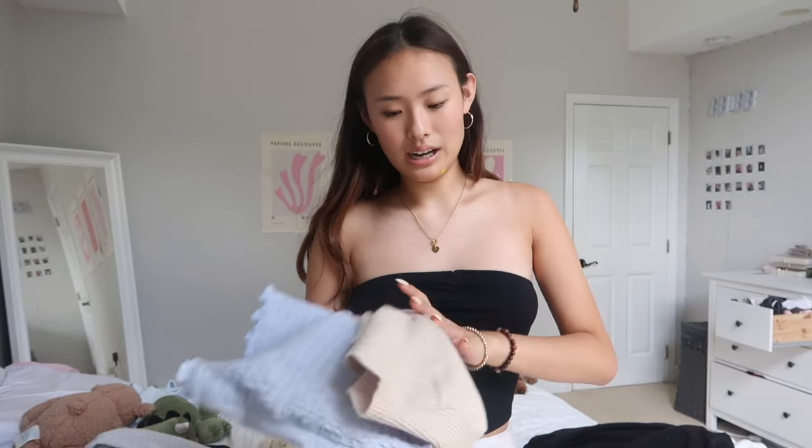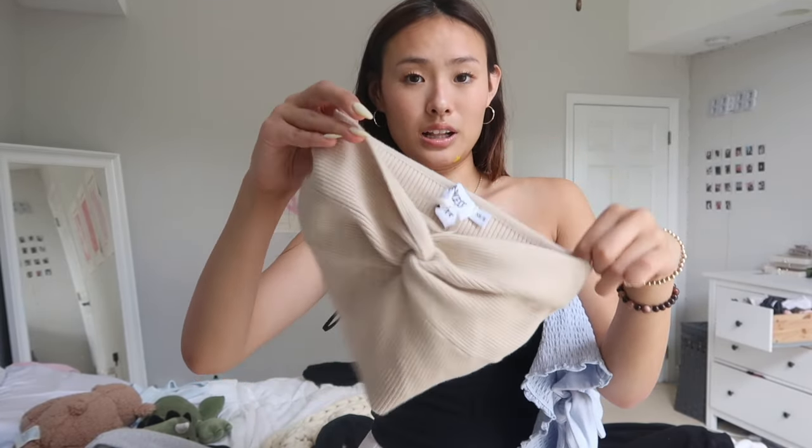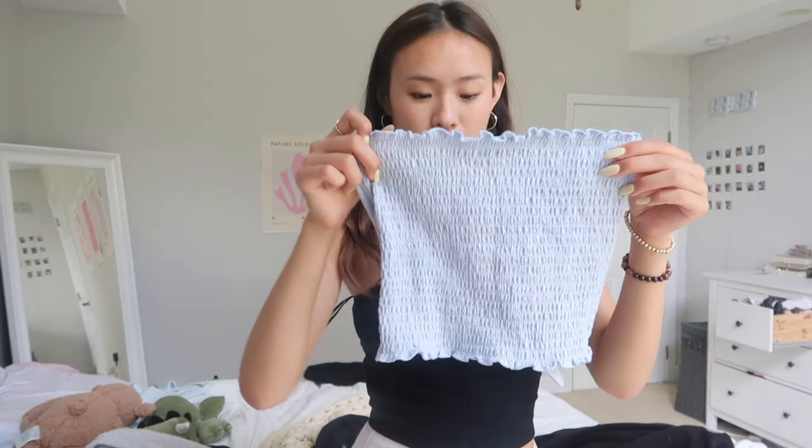The last going-out top I'm gonna mention is the tube top — basically just strapless tops. This one is from Forever 21 and I've had it for many years; it's a plain black tube top that I can crop or wear long, very cute. I also really love ones that have cute designs — I've gotten one from Princess Polly that would look really cute with a long white skirt. And then I have this one from Hollister with bows on the back — super cute, very summery, and a lighter color really accentuates your tan.